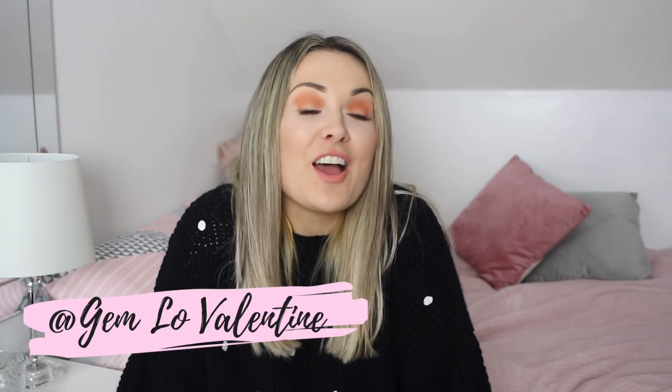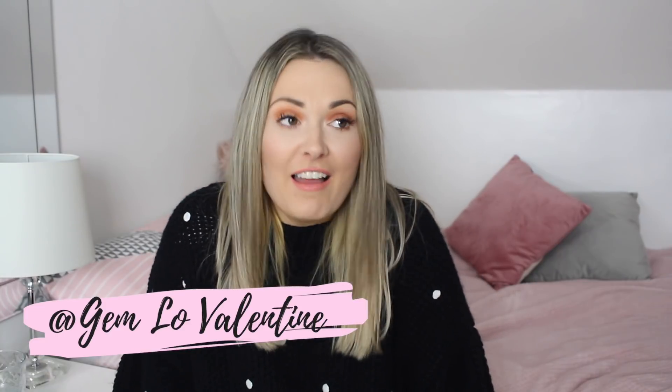Hello everyone, welcome back to another video and I hope you're all doing really really well. I am doing pretty good today because January is finally over and we're heading into February. February the 14th, Valentine's Day, it's also Gem's birthday so super excited for that. I'm so happy that January has actually finished because it dragged so much, and I thought I'd kick off February with my January favourites to show you guys what I've been loving over the course of January.